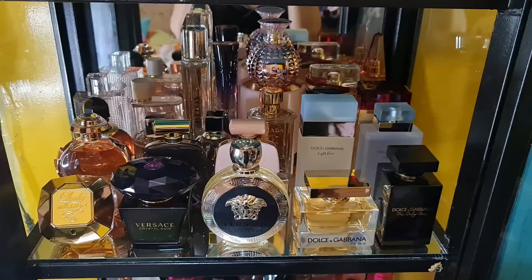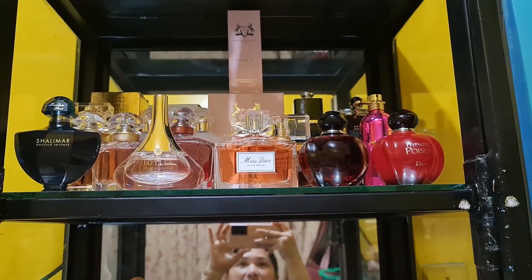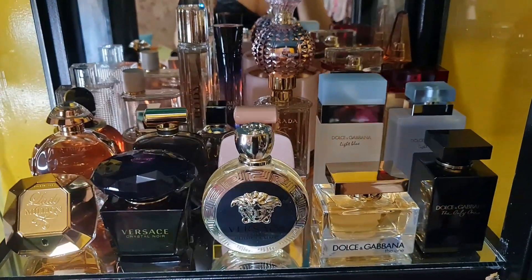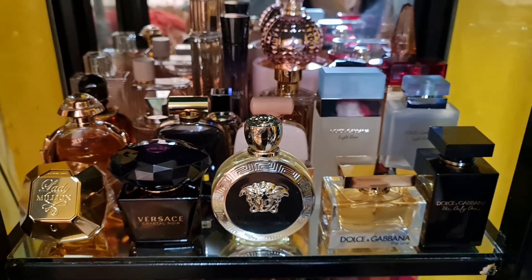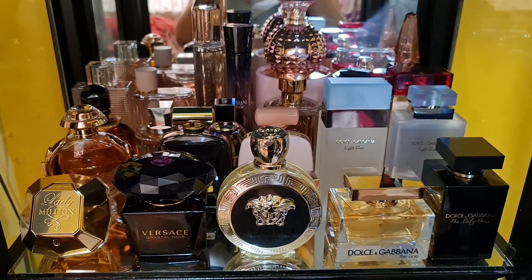Welcome back guys, this is Part 2 of my entire perfume collection. I'll be filming the last three shelves. We're now on the third shelf, where I have my Dolce & Gabbana, Prada, some Burberry, Paco Rabanne, Versace, Nina Ricci, and Jimmy Choo.